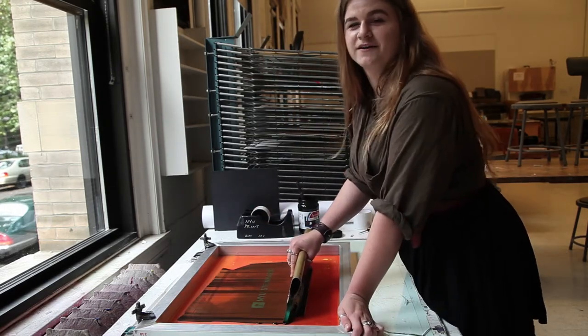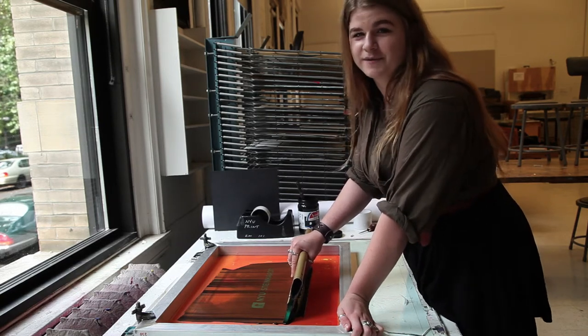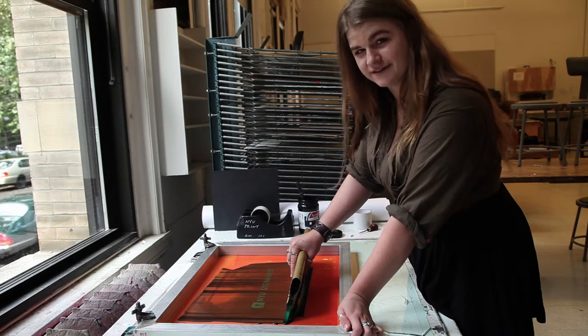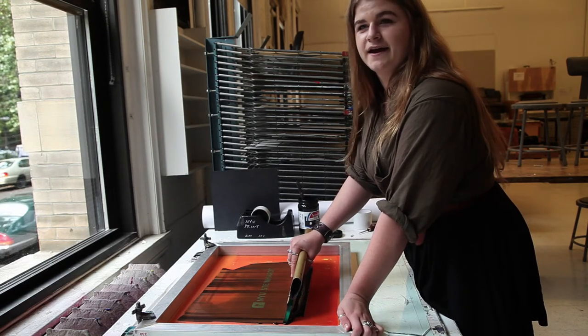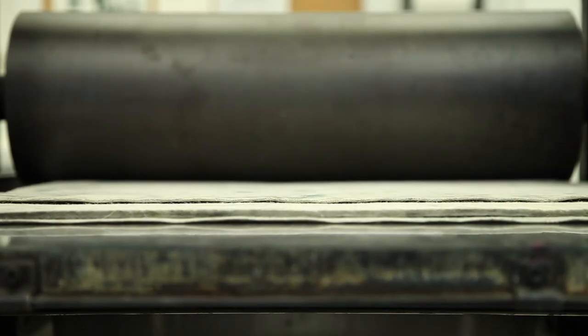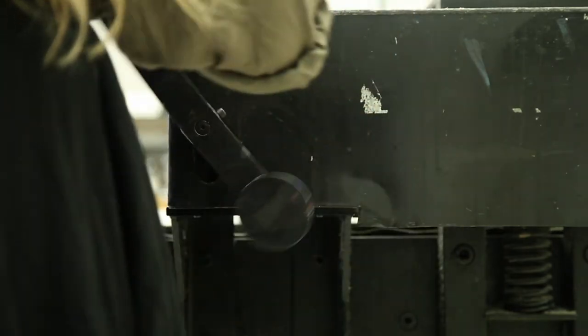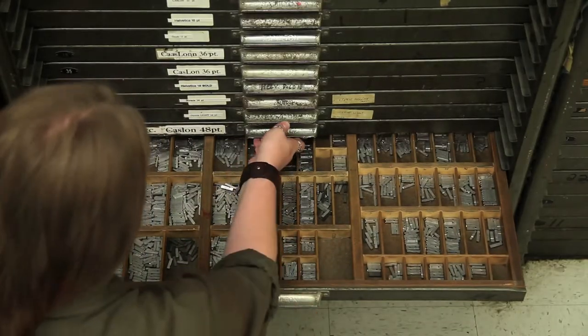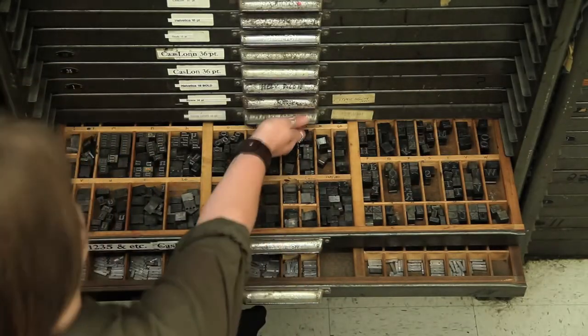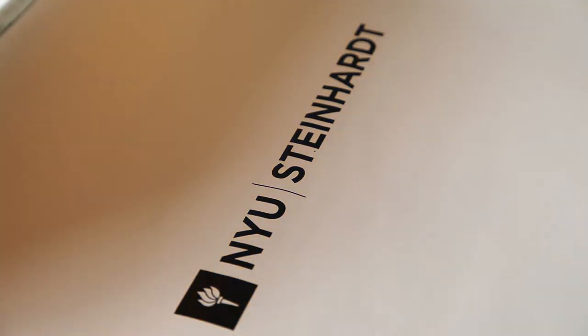I'm Sawyer and I'm a monitor at NYU's print shop, where we have a wide range of printmaking facilities including silk screen, letterpress, bookmaking, and copperplate etching. Printmaking is really great because of the multiple facets of it. You can make so many of the same thing, and then the variables become so much more important. I love messing with that personally.